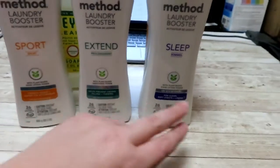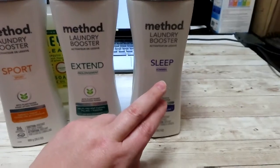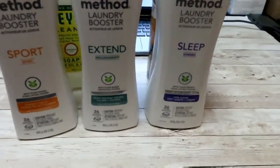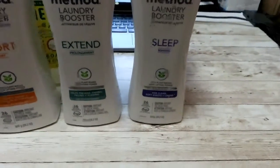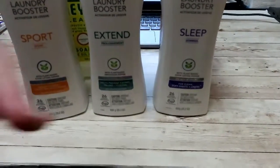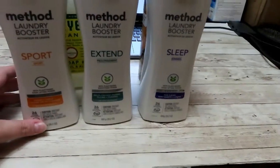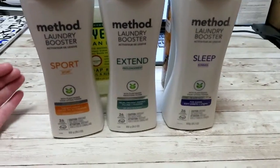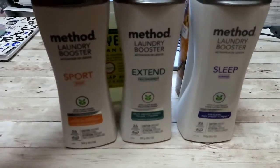And then the Sleep one — I saw someone comment and say they used it for their sheets. That makes sense because you want something that's going to smell good whenever you go to bed, and especially if it's like lavender scented or some other soothing smell, it's going to help you fall asleep with that scent right there on your pillow. So I wanted to give these a try. I have not actually used any of them yet — I've been waiting to do this video before I started using them.